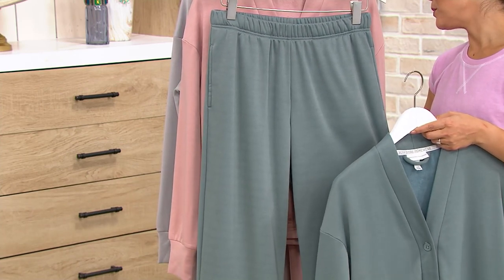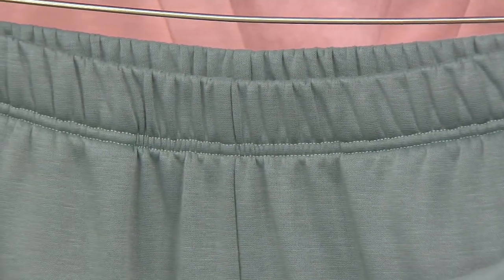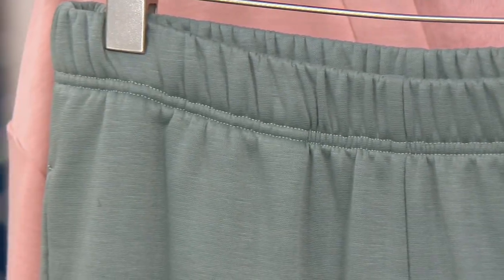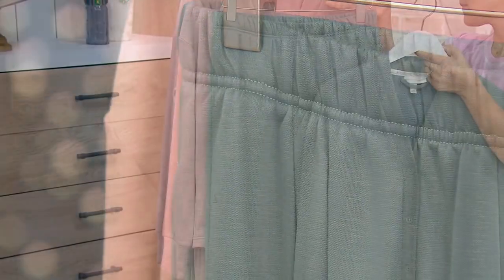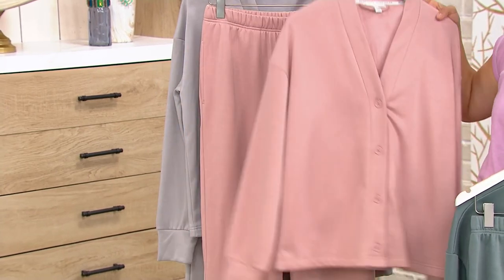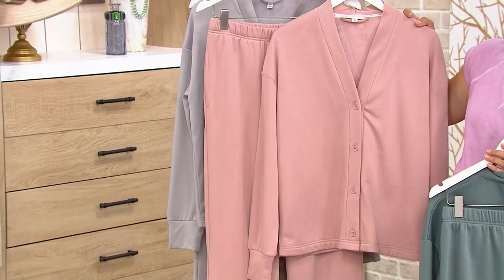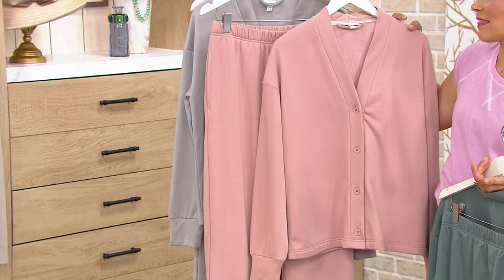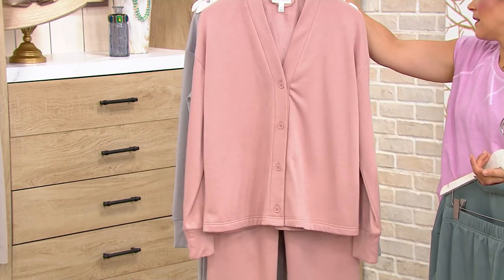First color up is this beautiful Aviary. This is almost a green-gray — that's Aviary. Next up is Rose Dust. What a beautiful shade — that soft petal pink. It's almost like a ballet, like a rose nude shade. That's Rose Dust.